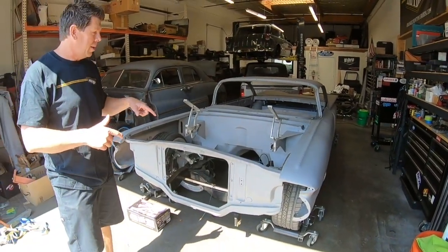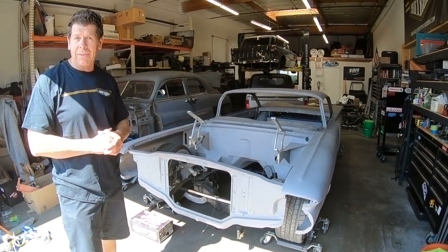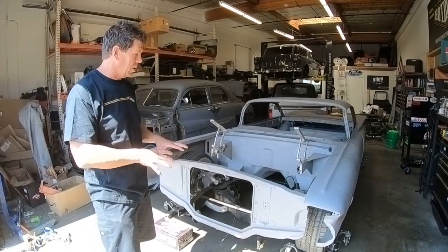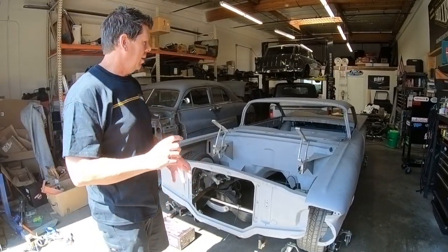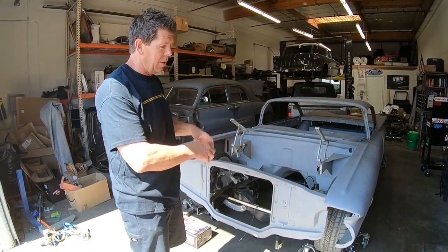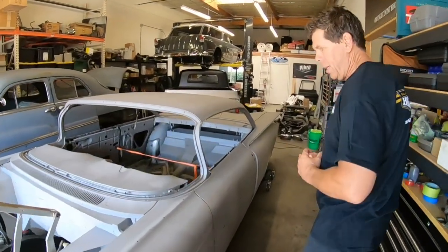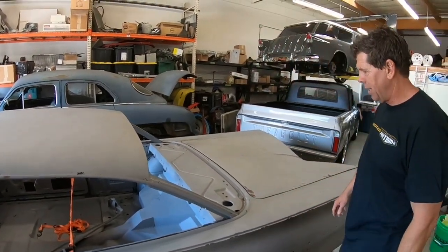Right here is a '59 Impala that's going to be a TMI SEMA display car. It needs to be done in about three months. It's getting a full airbag Ride Tech suspension, Old Air Products, and a TMI interior featuring their new Impala line for the SEMA show. There's a lot of fabrication going on for the airbags.